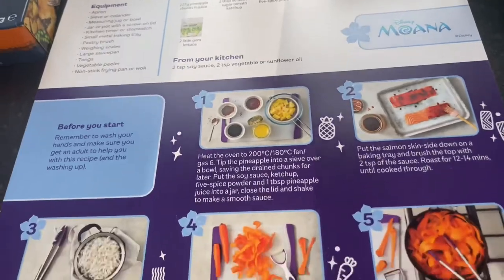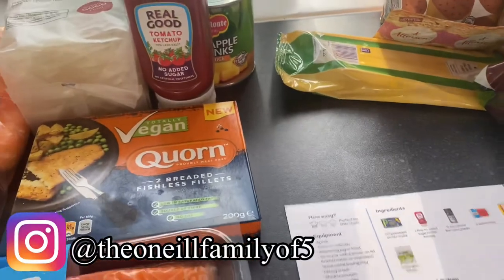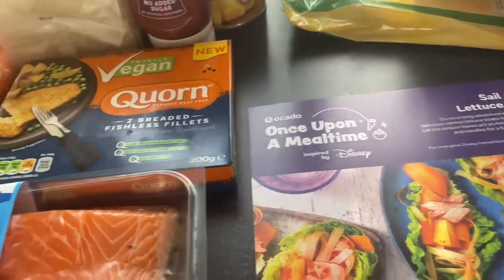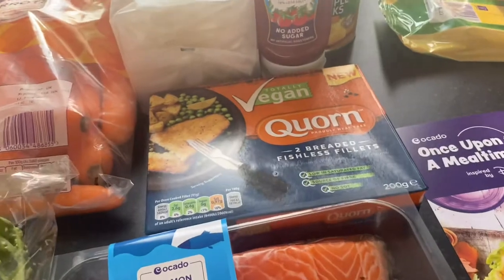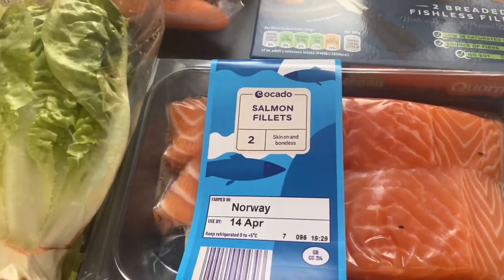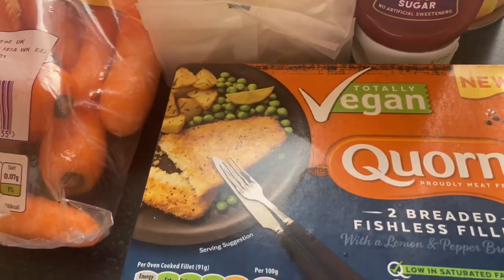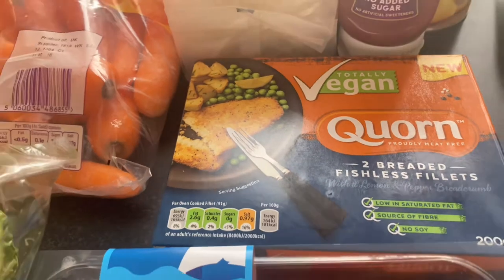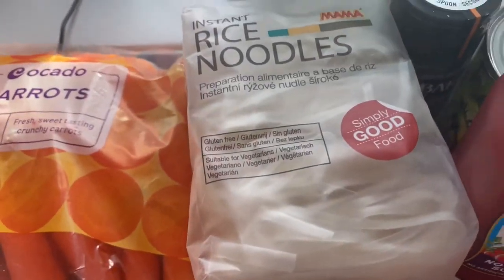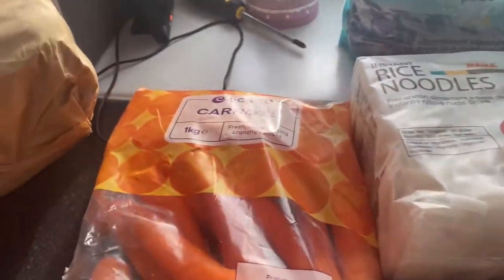It tells you how to do it — you can check our Instagram for the traffic light burgers I made last week, McQueen-themed. This Moana one isn't vegetarian. Kate will eat the salmon fillets, but me and the kids don't, so we got warm fish instead. You get rice noodles, five spice, pineapple, tomato sauce, carrots, and gem lettuce.